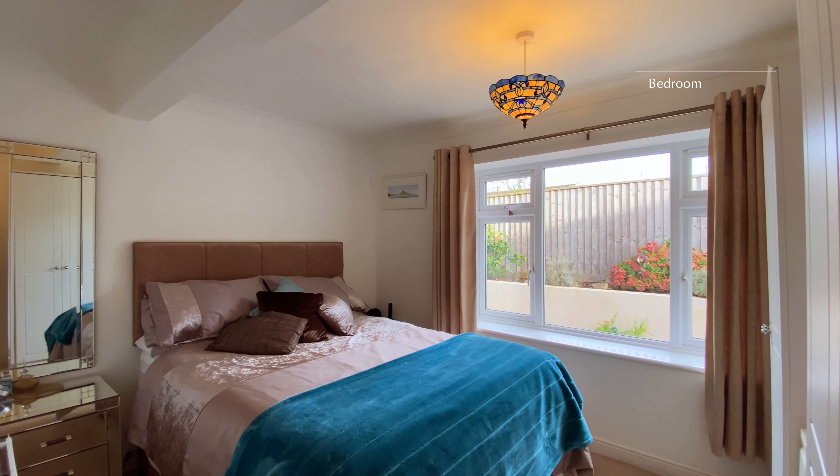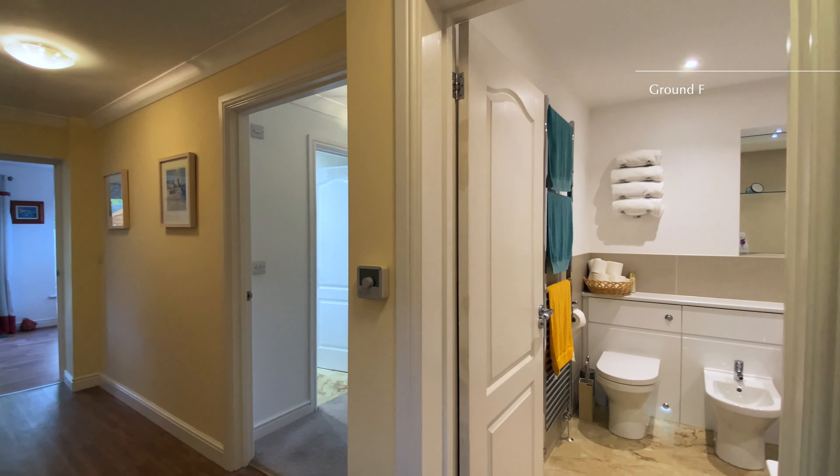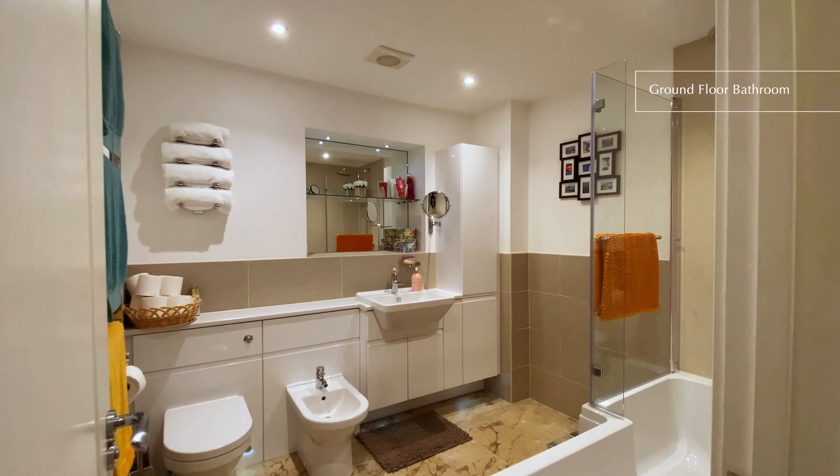Also on the ground floor we'll find bedrooms one and two, with bedroom one having its own ensuite shower room. Also next to bedroom one is the family bathroom.